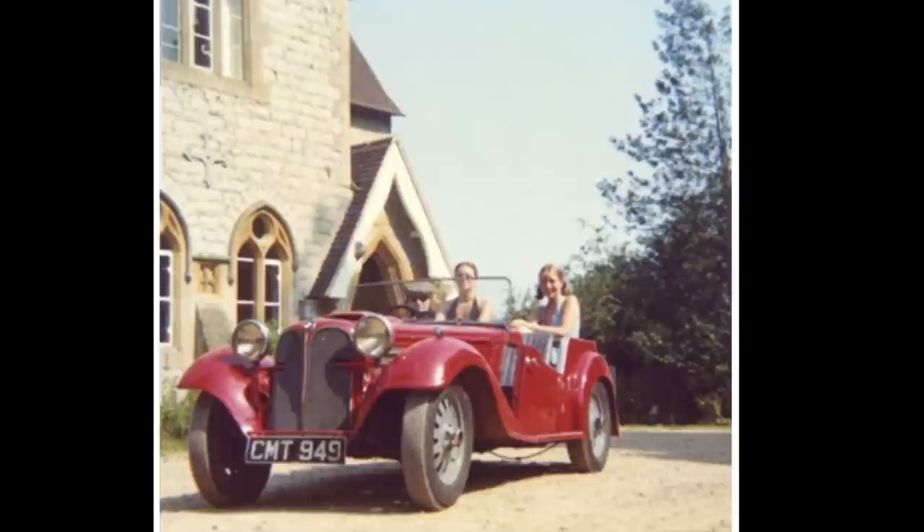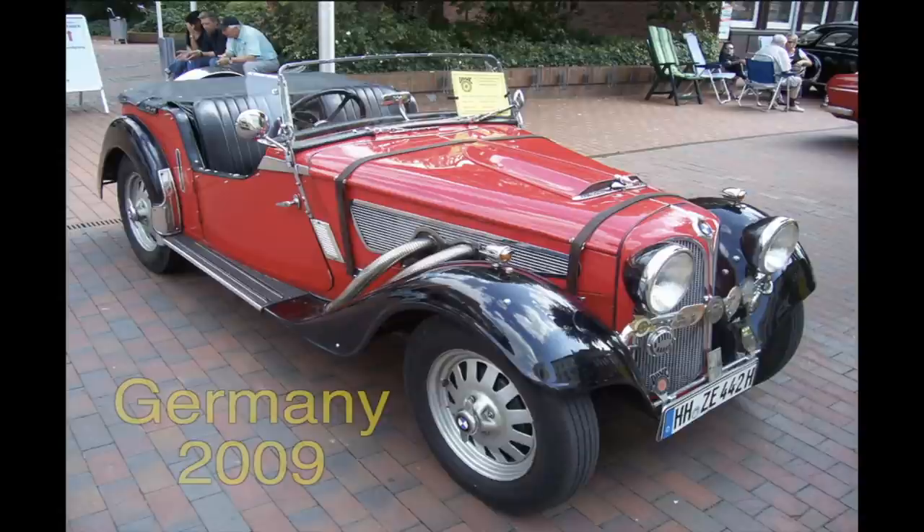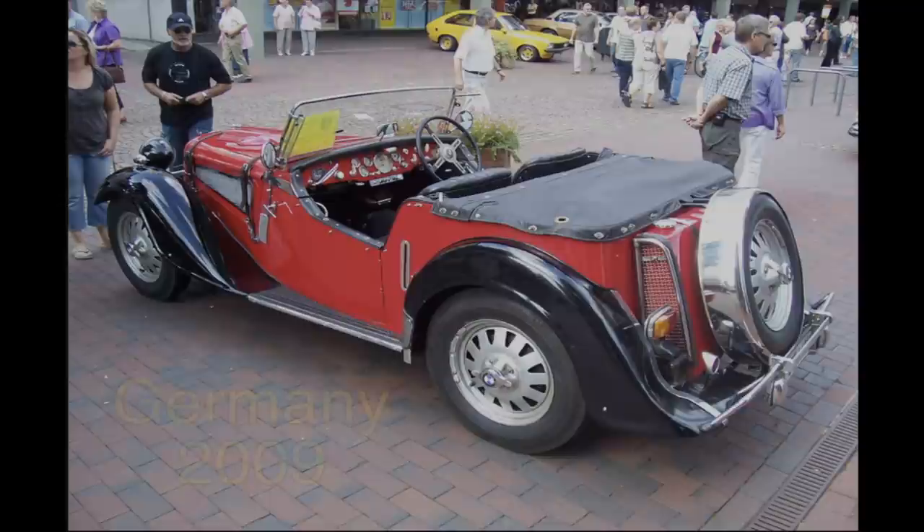But where is the car now? Here she is in Germany, gussied up and in immaculate condition in 2009. This is the first operational device I ever made, and it is very rewarding to find it looking so good after fifty-six years. So, that's how it all began.